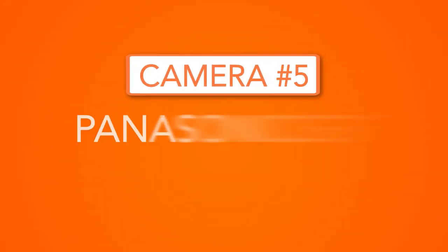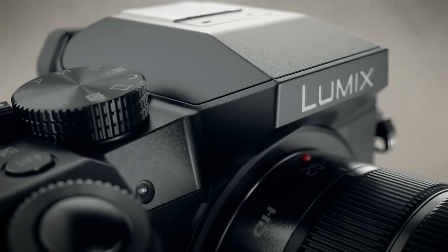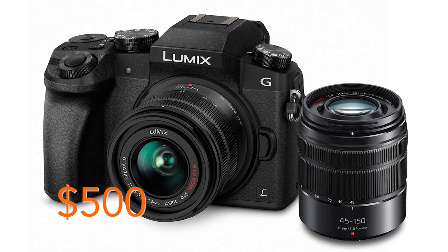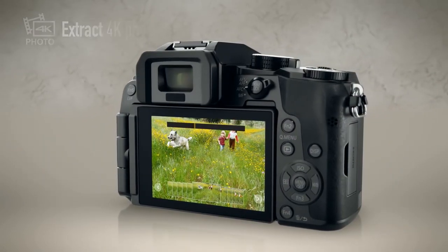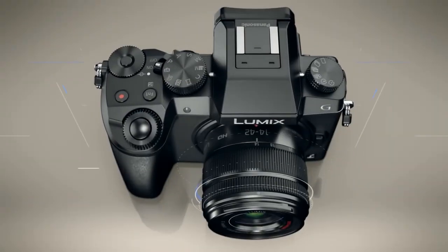Now, the moment you've all been waiting for — drum roll, please. Here's our top pick for low-budget video cameras. Camera 5, the Panasonic G7. The Panasonic G7 is our top recommendation for anyone looking to get started with video who wants outstanding quality at a reasonable price. Weighing in at around $500, the G7 offers great performance without breaking the bank. Although it was designed primarily for stills photography, the video quality on this thing is excellent. The G7 can shoot video in 1080p and 4K, and if you want to take some slow-mo shots, this camera has you covered with up to 60 frames per second in 1080p. What really makes this camera great, though, is the range of interchangeable lenses available, which opens up a whole world of creative possibilities.